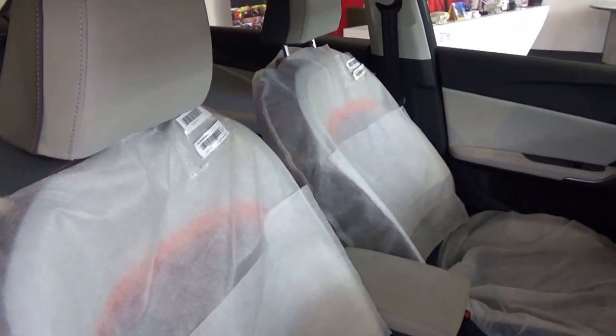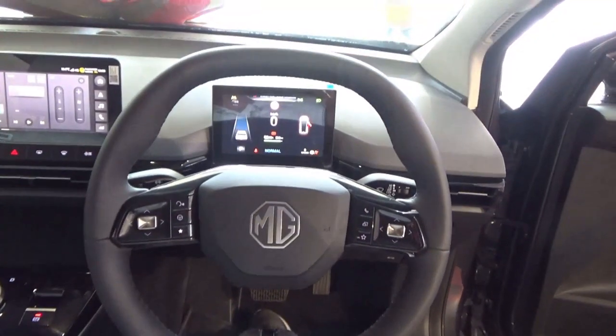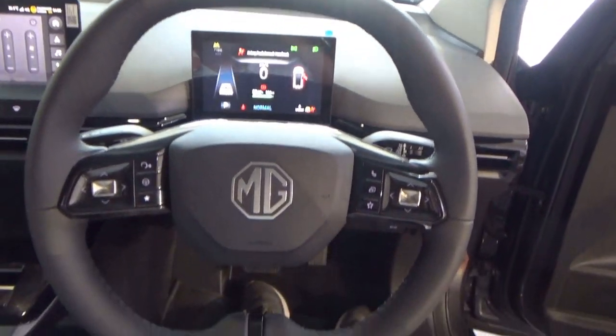Flat and light grey interior, there are seats with orange detailing on them. A two-spoke, leather-wrapped, multifunctional steering wheel.